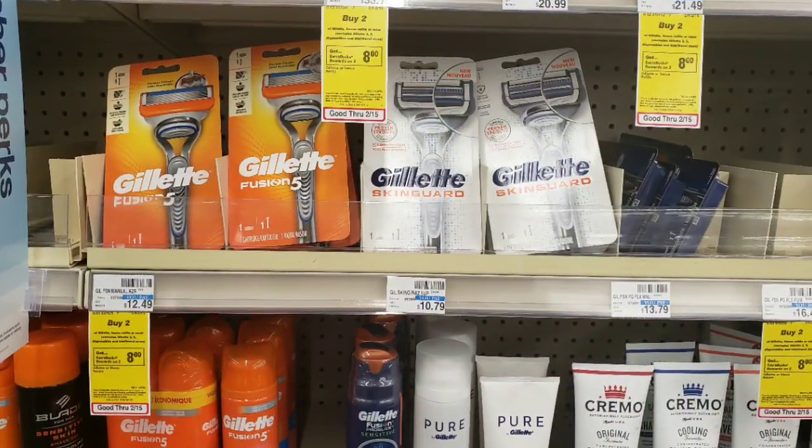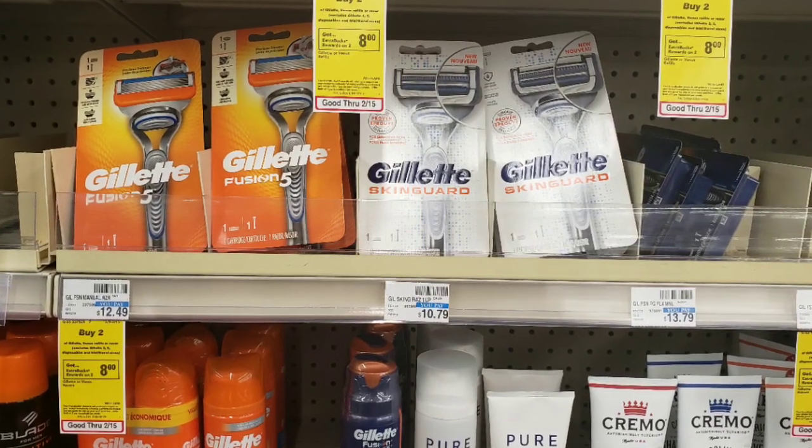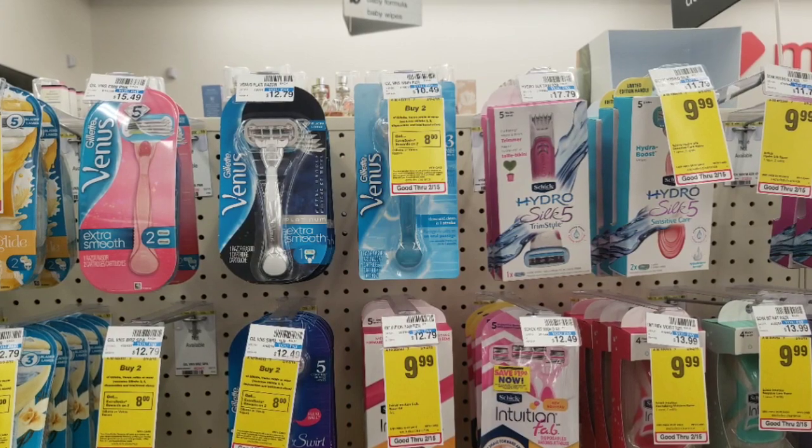The Gillette razors are on promotion — buy two, receive an $8 extra care buck. I picked up one men's and one ladies razor. I used two of the $4 off P&G coupons and also a $3 CRT. Paid $10.28 and got back an $8 extra care buck.